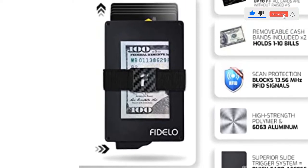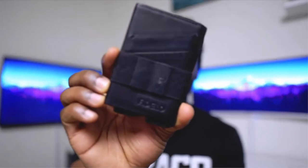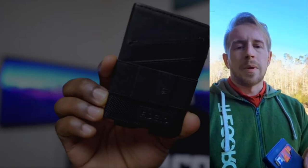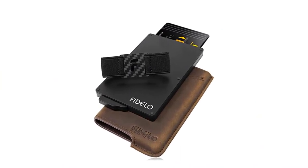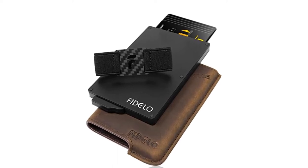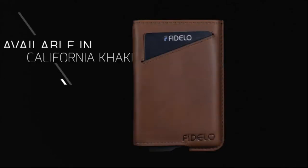In addition, the lightweight wallet offers secure storage space for up to 7 cards and 10 bills and has a superior pop-up trigger system for instant access to your cards. Pros: Discrete, ultra-sleek, and durable design; top-notch RFID blocking; comes packaged in a designer gift box. Cons: Leather might take time to break in.